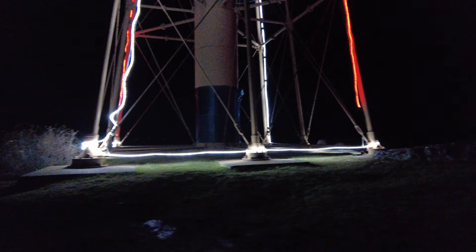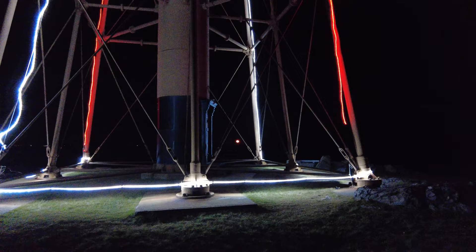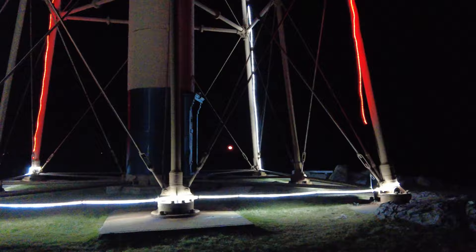That's the Corinthian Yacht Club. That moon is so cool over there — probably looks tiny on this camera.